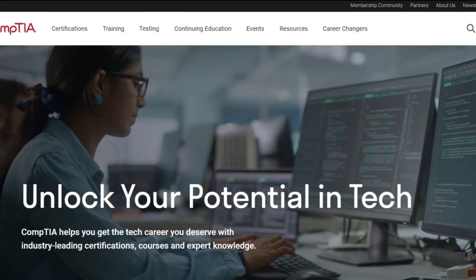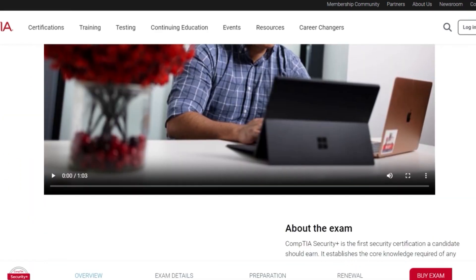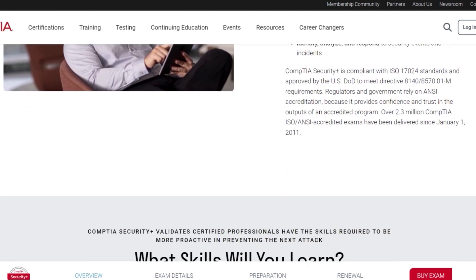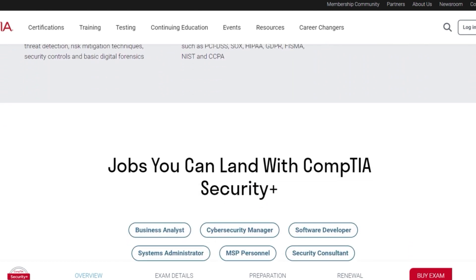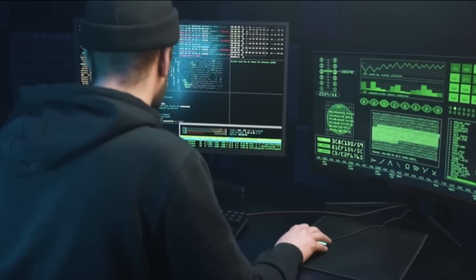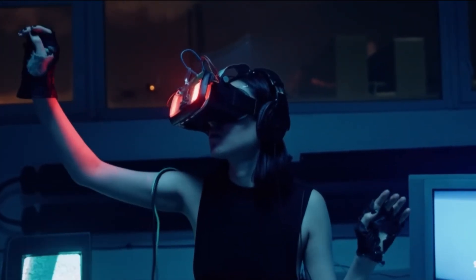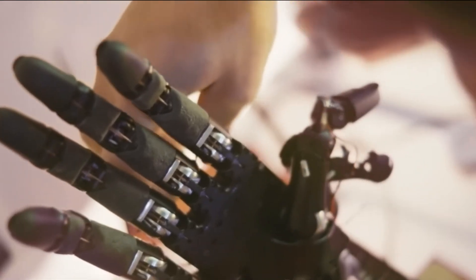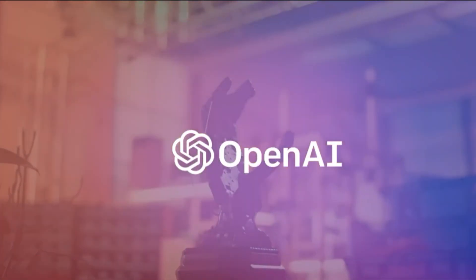Before we dive into the ways you can use ChatGPT to prepare for the exam, let's briefly talk about what the CompTIA Security Plus exam is. The Security Plus certification is an entry-level certification that validates the foundational skills and knowledge required to perform core security functions and pursue an IT security career. The exam covers topics such as network security, cryptography, identity and access management, security operations, and incident response.